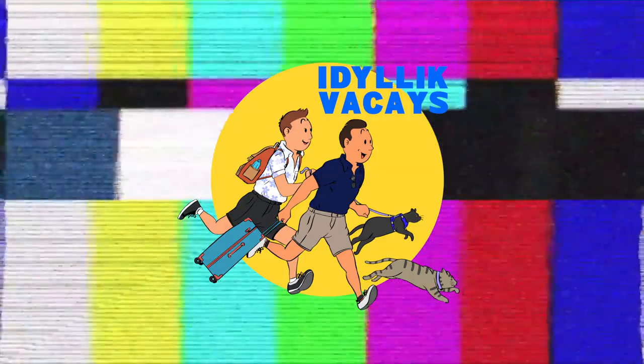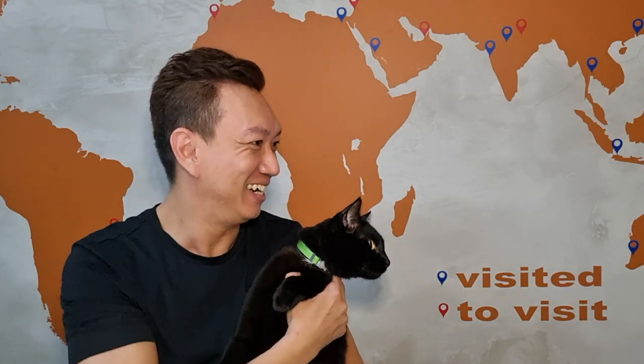Chester, where are you? Oh no, Chester, where is he? Oh gosh.